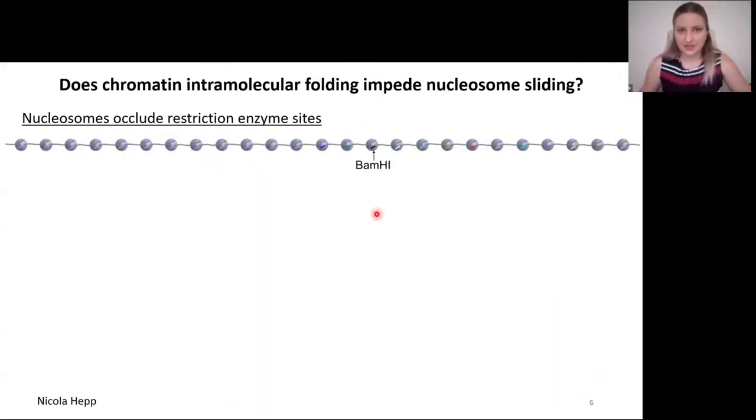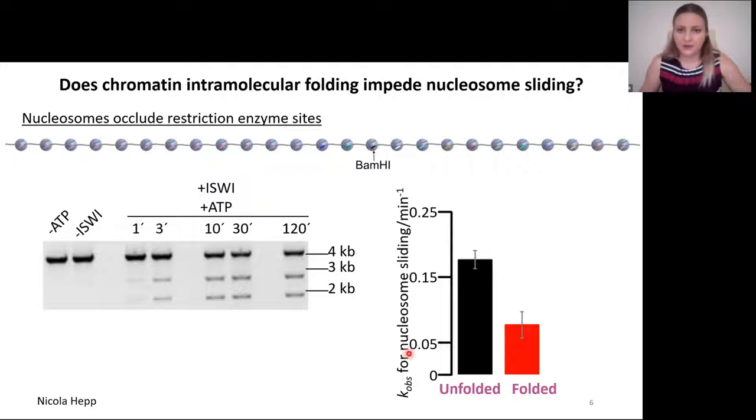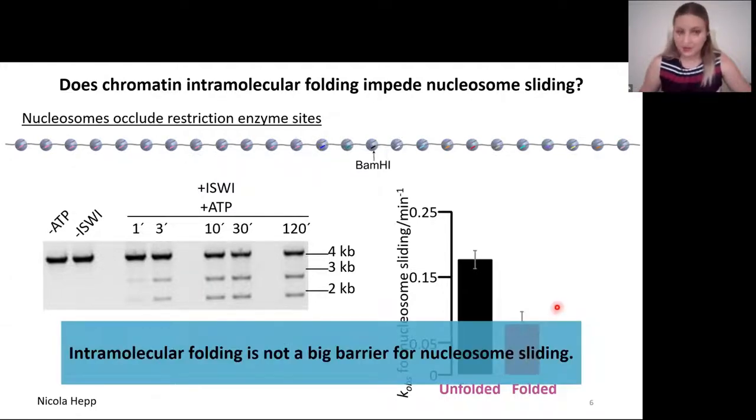Our nucleosomes occlude restriction enzyme sites. Particularly, we make use of the BAMH1 site. When the remodeler slides this nucleosome away, the BAMH1 site becomes accessible for restriction enzyme cleavage, and the cleavage products we can analyze on a gel. We can quantify cut and uncut DNA, and compare the coefficient for nucleosome sliding in unfolded and folded nucleosome arrays. You can see that nucleosome sliding happens in both arrays — folded and unfolded — and it is only threefold slower in the folded than in the unfolded array. So it seems that intramolecular folding is not a big barrier for nucleosome sliding.